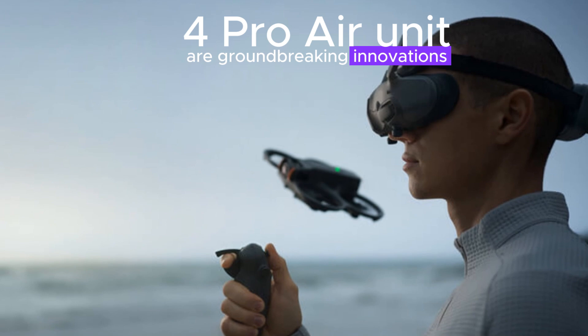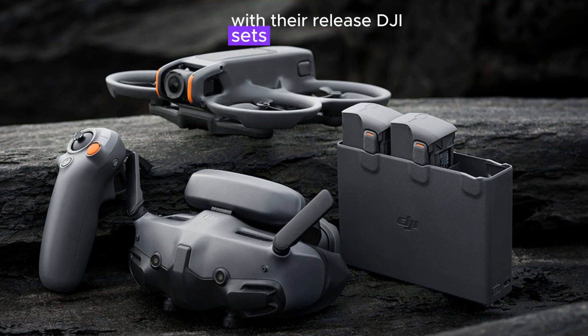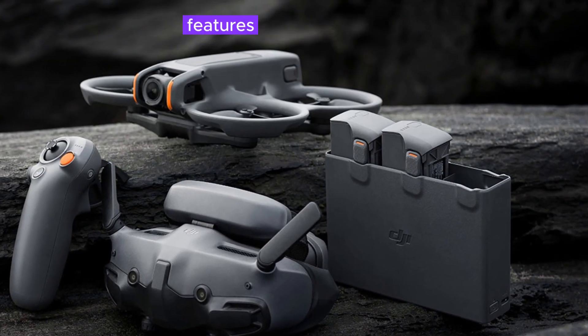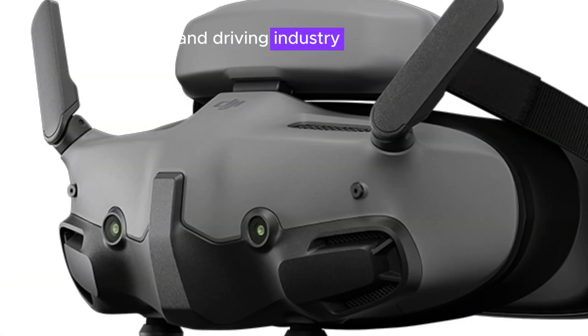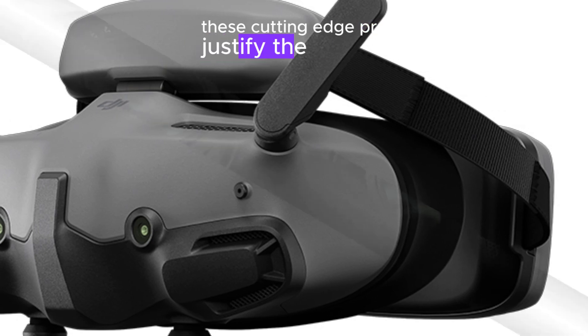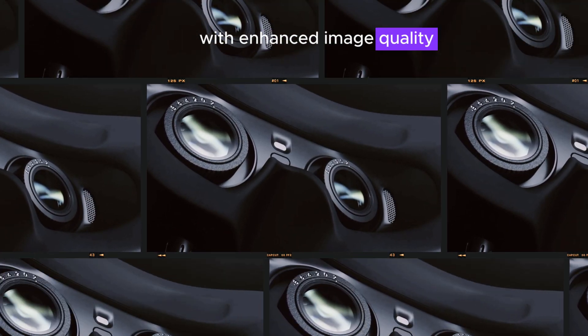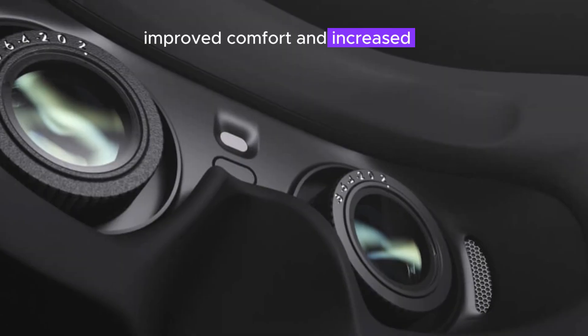The DJI Goggles N3 and Zero4 Pro Air unit are groundbreaking innovations poised to reshape the FPV landscape. With their release, DJI sets new standards for quality, features, and performance, likely disrupting the market and driving industry advancement. While commanding a premium price, these cutting-edge products justify the investment with enhanced image quality, advanced camera capabilities, improved comfort, and increased reliability.